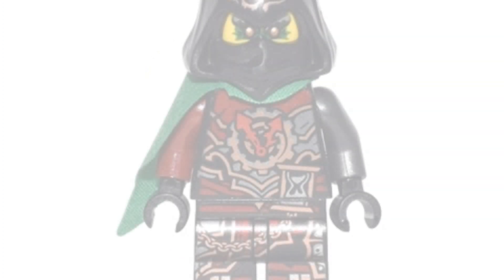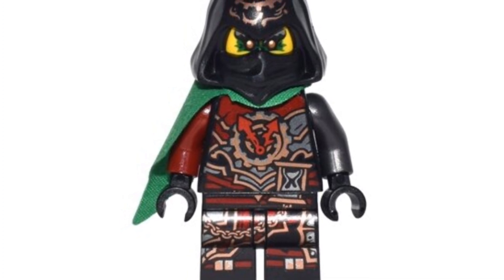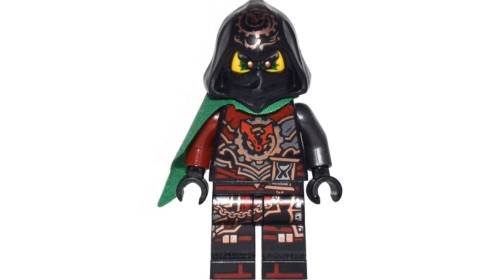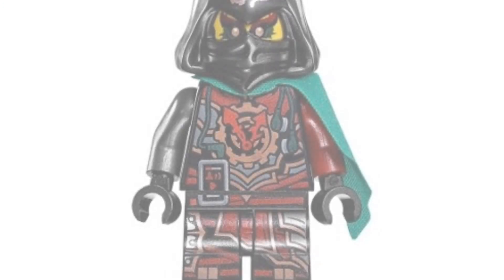Coming in at number 4, we have the older Time Twin — I can't remember if his name is Krux or Acronix, so let me know in the comments. He came out in 2017 and is going for around $36 on the second-hand market. The printing on the torso and legs is great, and I really like the design around his eyes — it makes him look a little older than his brother. Then of course we have the gray arm and the red arm, which is super cool.